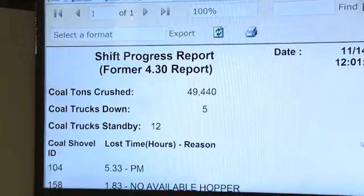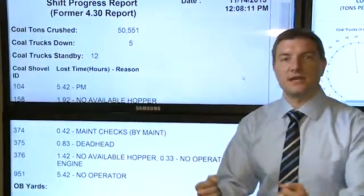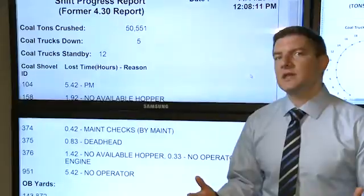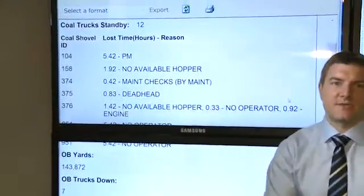This report used to take two hours to build — essentially you just opened up data system after data system and pulled the data into an email. You don't need to do that anymore. All data systems should be available remotely, so you can pull those numbers in automatically.